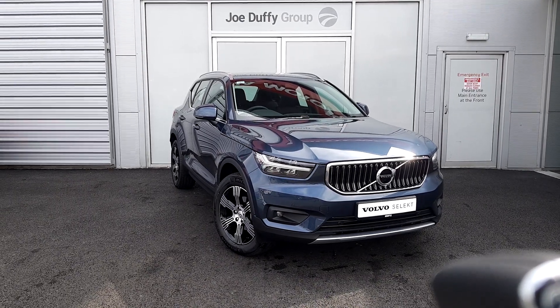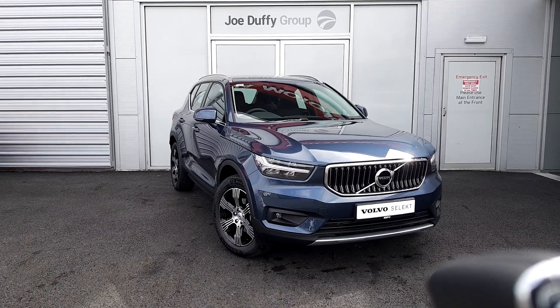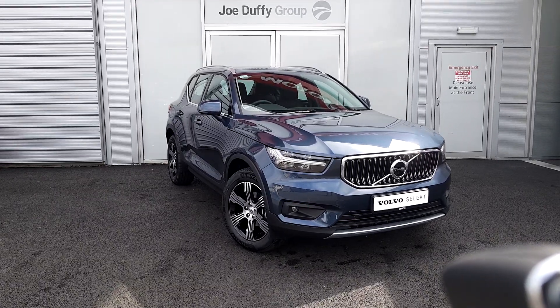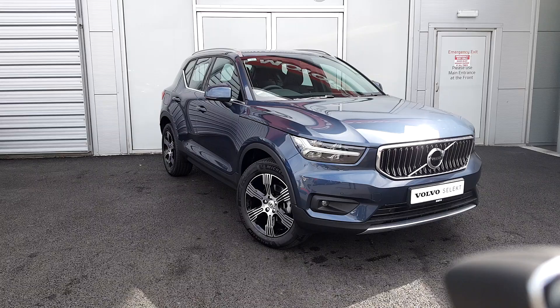Hello and welcome to Joe Duffy Volvo here in Airside, Swords, County Dublin. Today we're going to be looking at this beautiful Volvo XC40. This is a D3 Inscription model with an automatic transmission. The car is finished in metallic denim blue and also comes with 18-inch diamond cut alloy wheels.